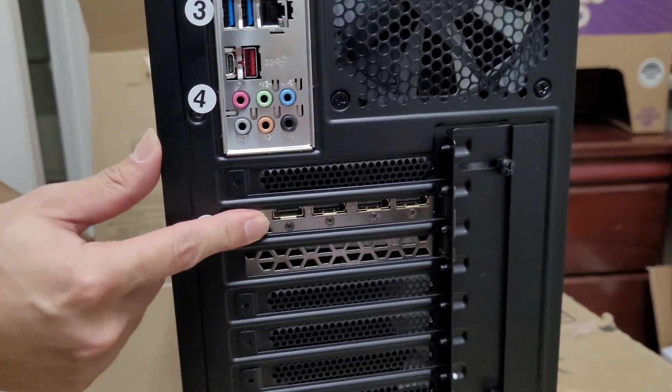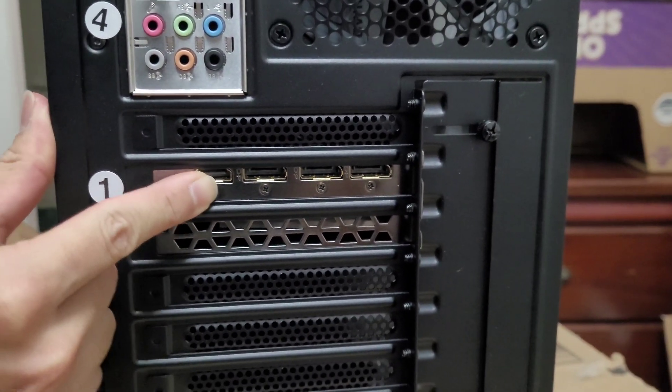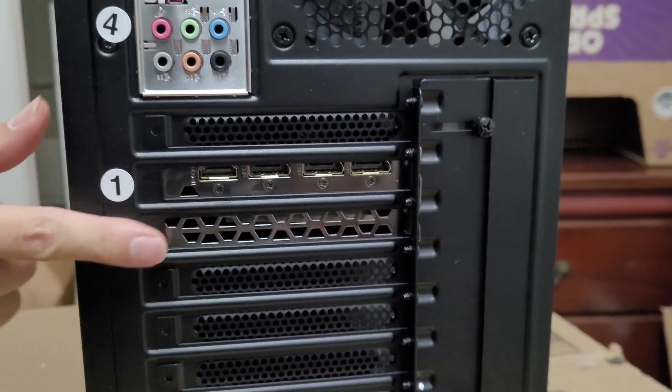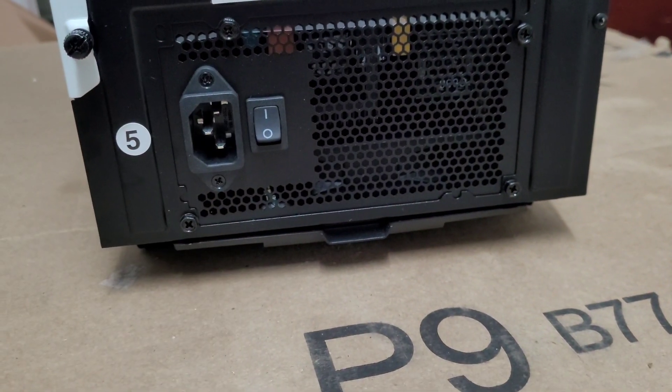Over here we have the graphics card. It has actually just one HDMI and three DisplayPorts. And we have the power and power switch.